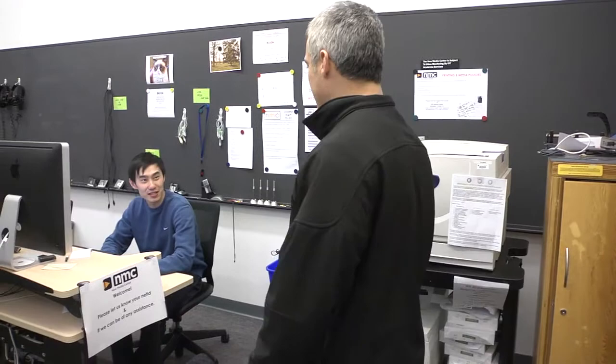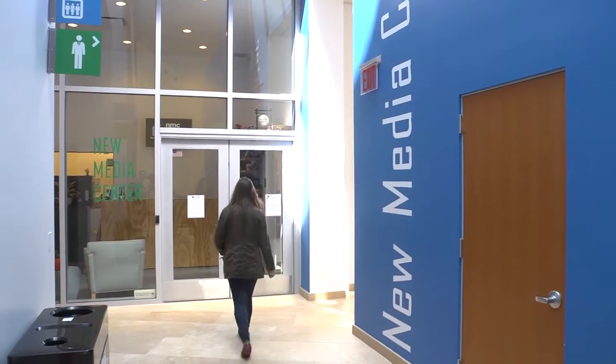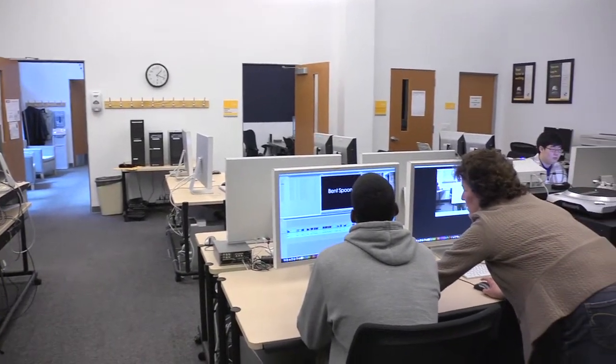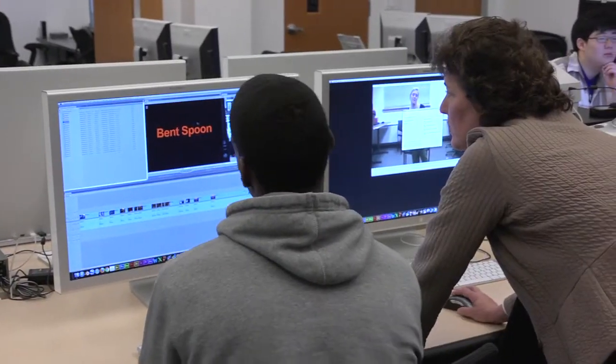For an extensive selection of multimedia equipment, software, and support, head to the new Media Center located in Lewis Library. Here, you can get one-on-one personal training and help with your video and audio projects from multimedia professionals.